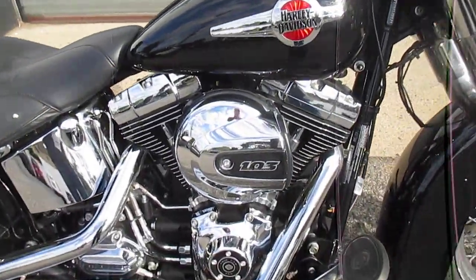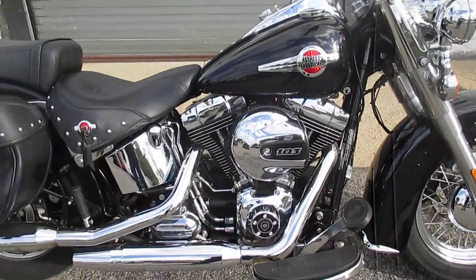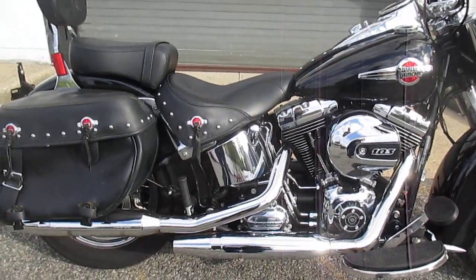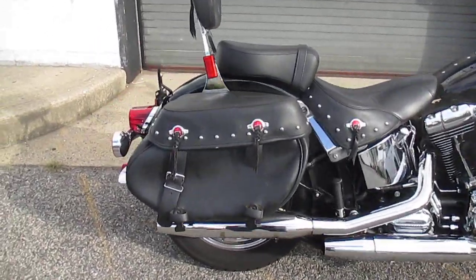Just a baby, folks — 103 high output, very nice, great power. The Heritage is a very excellent riding, very stable motorcycle. I do like them a lot.